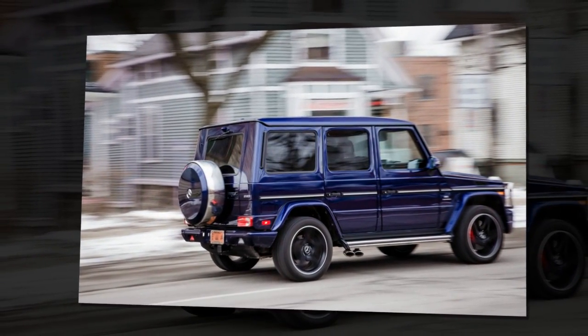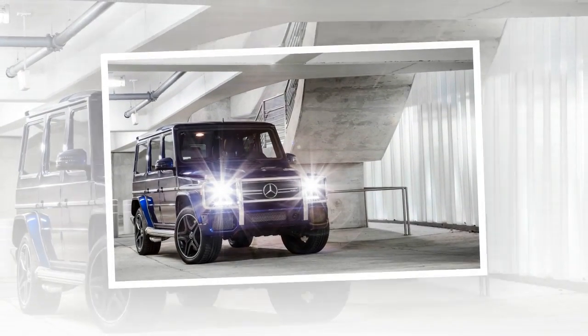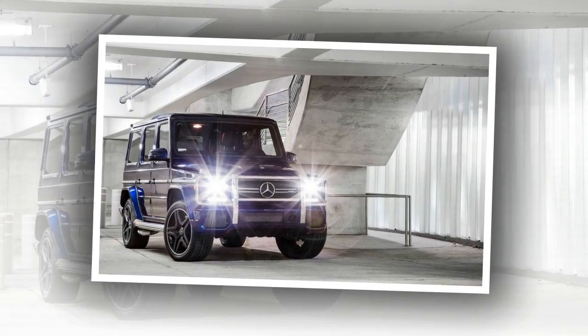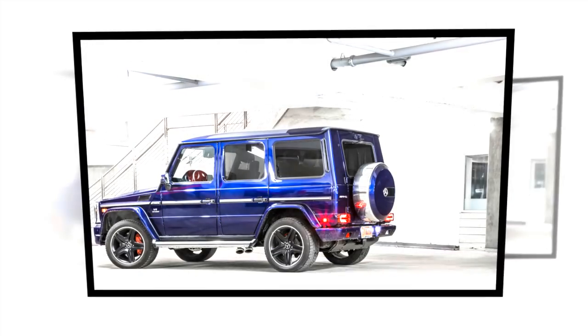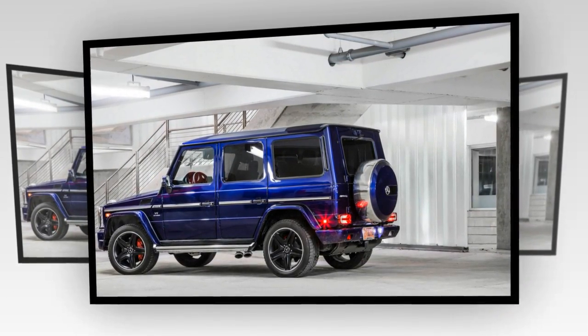$2,650, purplish Designo Mystic Blue Metallic Paint $2,300, a heated steering wheel $250, and all-weather floor mats $200, for a total of $149,175.